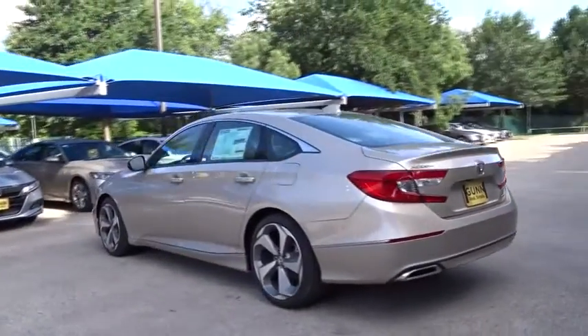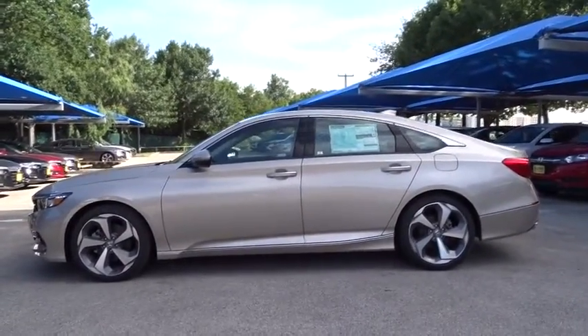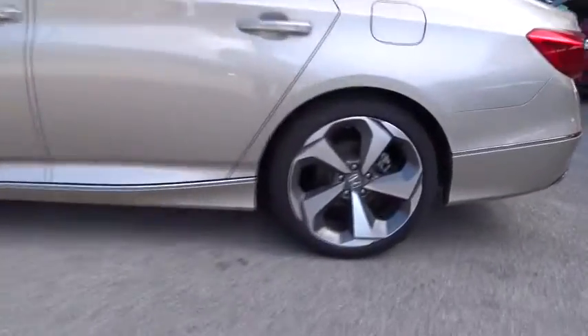Stability control, keyless entry, remote engine start, traction control, power passenger seat, navigation system, anti-lock braking system, steering wheel audio controls.